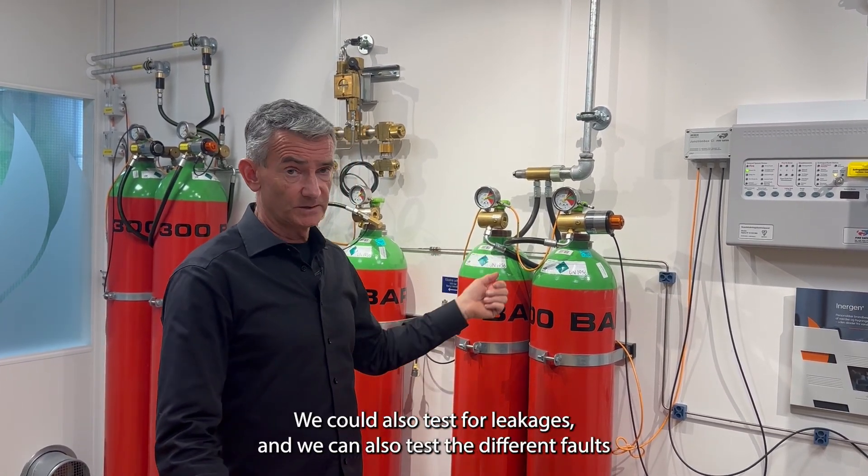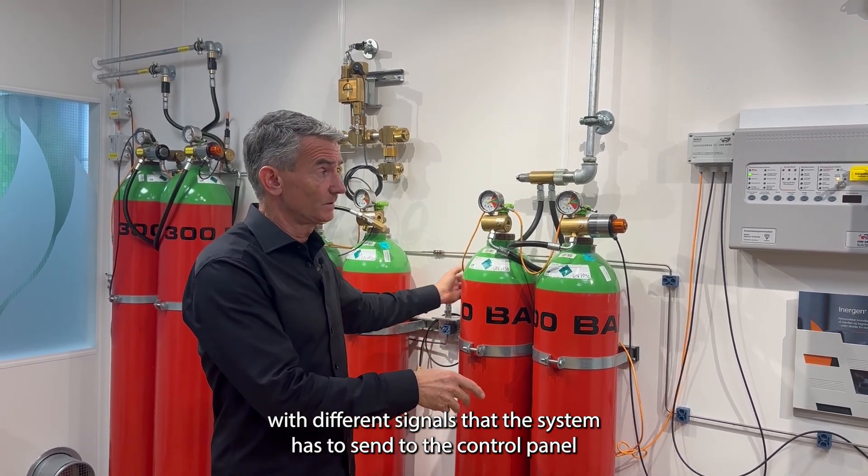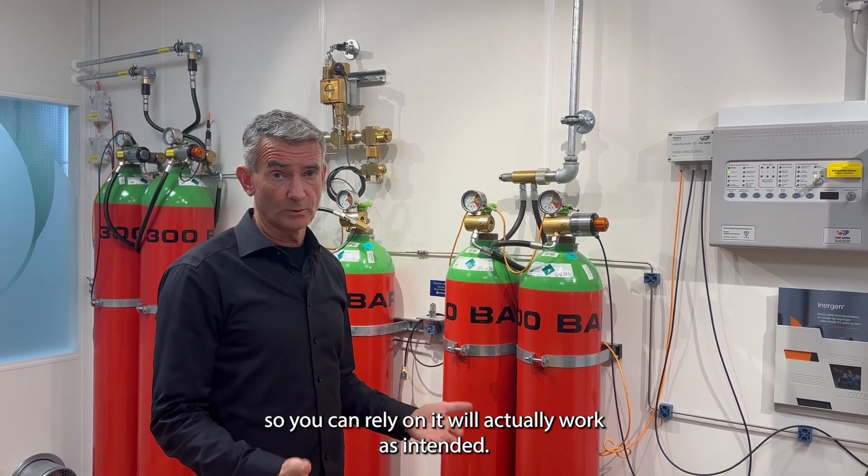We can also test for leakages, and we can also test the different faults with different signals the system has to send to the control panel, so you can rely on how it will actually work as intended.